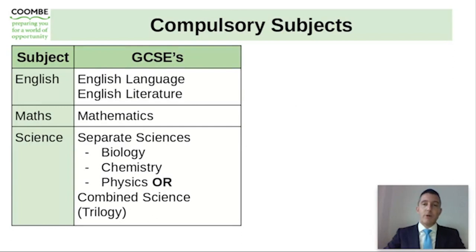Your son will study a number of compulsory subjects: English language, English literature, mathematics, and separate sciences of biology, chemistry and physics, or combined science. Mr Jameson, assistant headteacher and head of science, has put together a short video outlining how they will guide your son through these option choices in science and guide them to the right course for them.